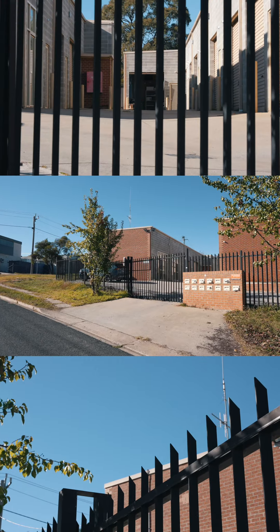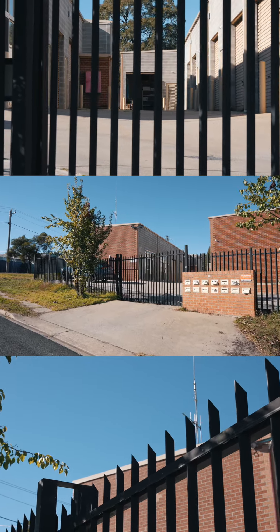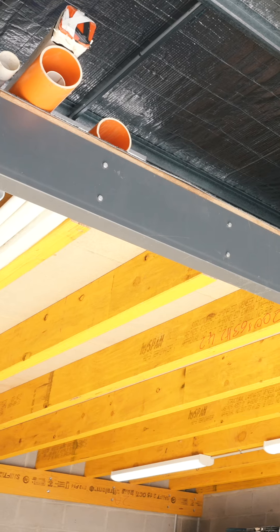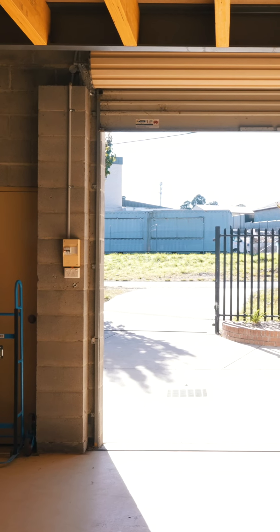This unit is set in a secure gated complex with two access points, secured via security gates. This self-contained storage unit is fitted with a mezzanine level and totals 55 square metres across two levels.